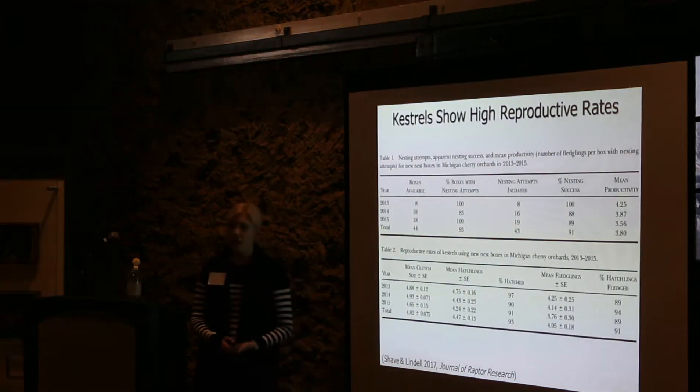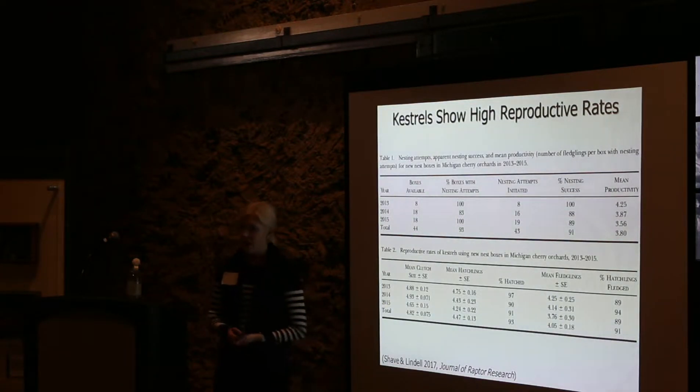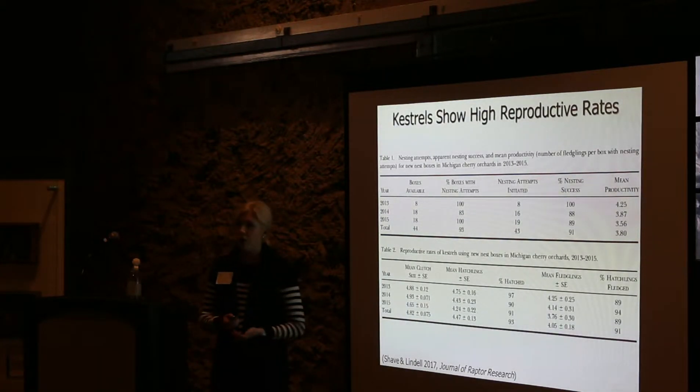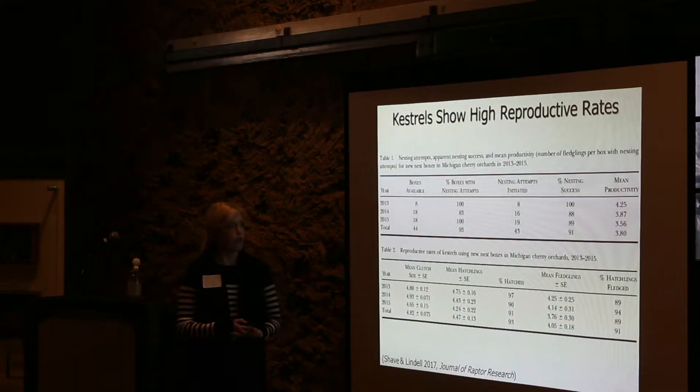What I found is that there was no evidence that our differing monitoring methods were affecting kestrel reproductive success. As John said earlier, they are very tolerant of human intervention and checking of the boxes, and our results seem to support that. Overall, for all of our new nest boxes, we've seen very high occupancy and high reproductive rates.